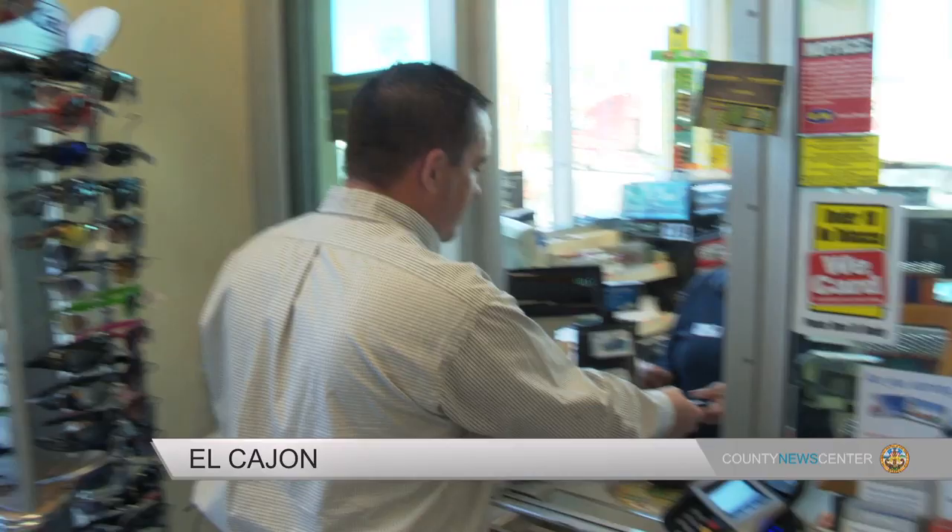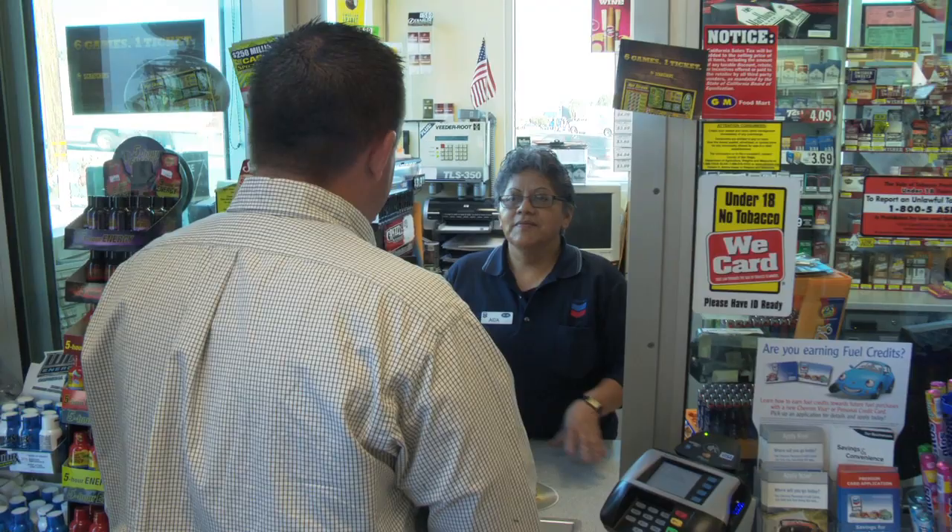Good morning. My name is Dennis. I work for the County Department of Weights and Measures and we're going to do your annual pump test for the year.